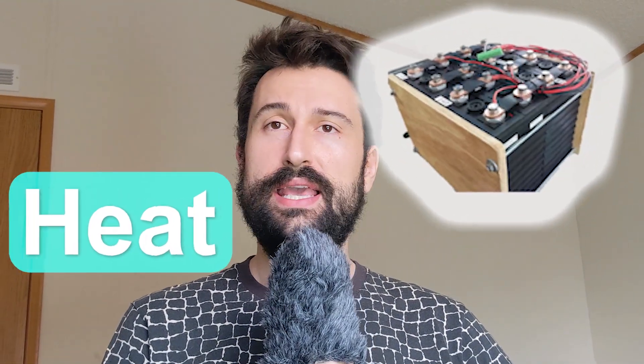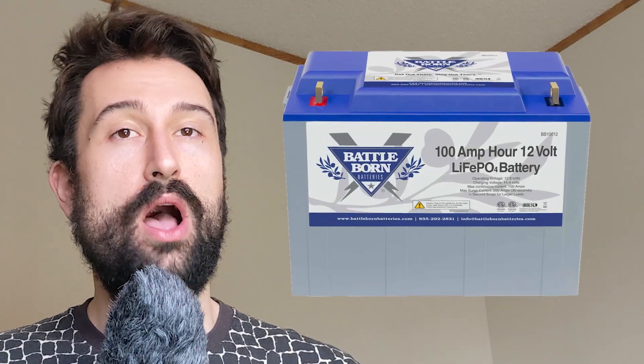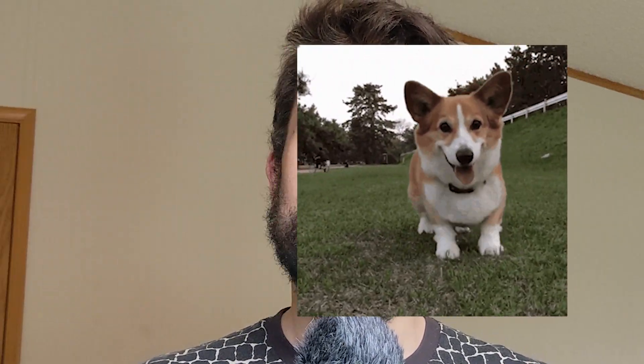Hello and welcome to our video on how compression, heat, age, and temperature can affect the cycle life of your lithium-ion batteries. LiFePO batteries are known for their durability and performance, but did you know that there are certain factors that can have a significant impact on the lifespan of your battery? Here are some tips on how to optimize their performance and increase the lifespan.